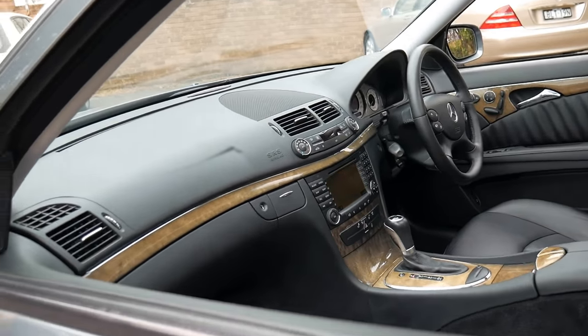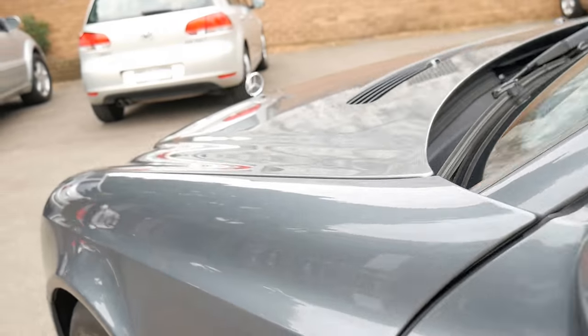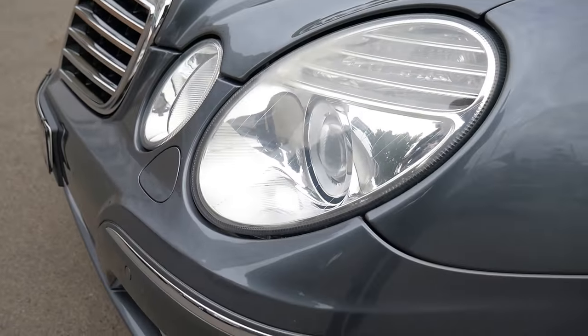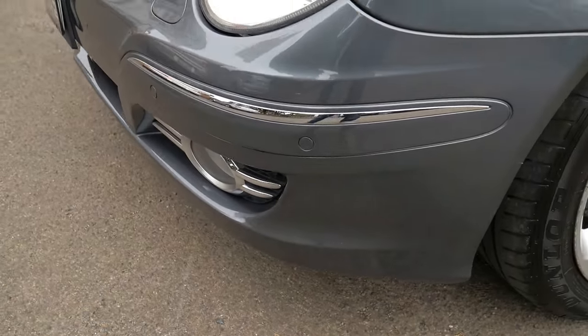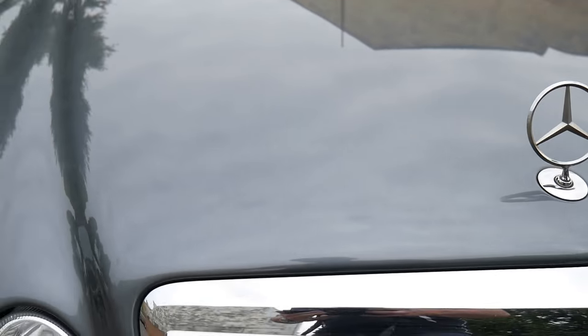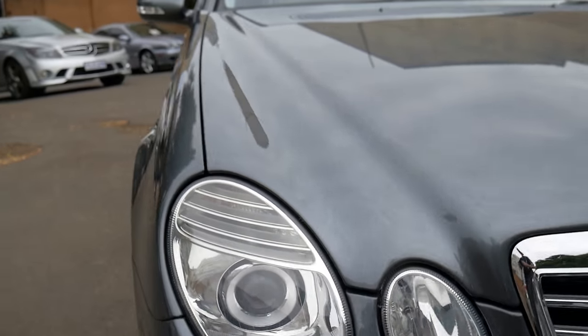It's got everything you could imagine. It's Bluetooth compatible, parking sensors, paddle shift, and there are those headlights that denote the newer series car. Even front parking sensors, the bonnet star sitting up beautifully, and you can see that the condition really is flawless on this car.